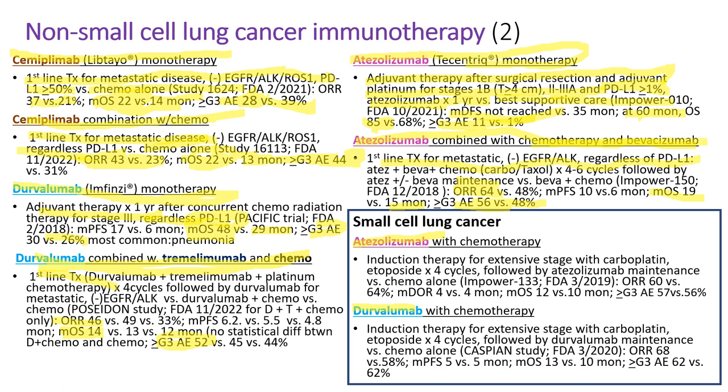Atezolizumab and durvalumab are used with chemotherapy for extensive-stage small cell lung cancer as induction therapy. Either drug is given with carboplatin-etoposide for four cycles, followed by immunotherapy maintenance. When compared with chemotherapy alone, objective response rate was about 60% or higher, and median overall survival was 12 to 13 months versus 10 months. The adverse event rate was 57% to 60%.